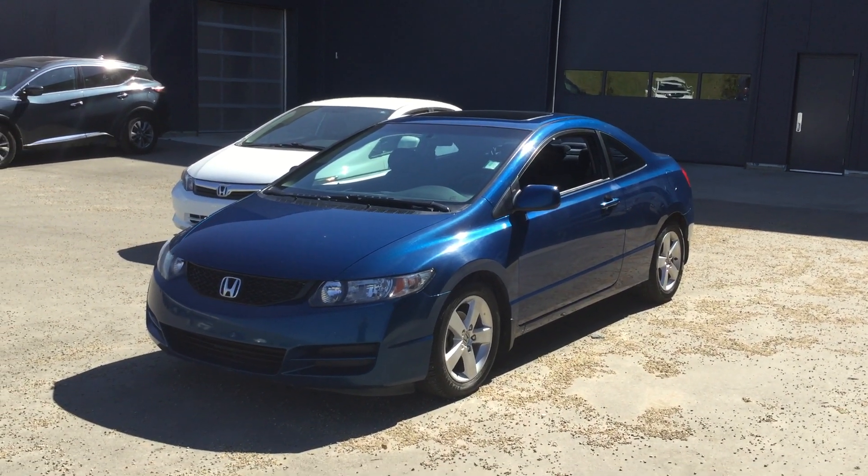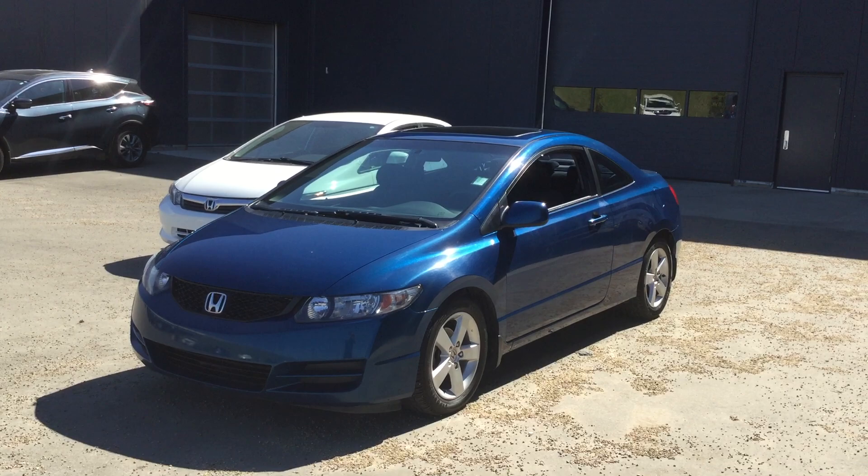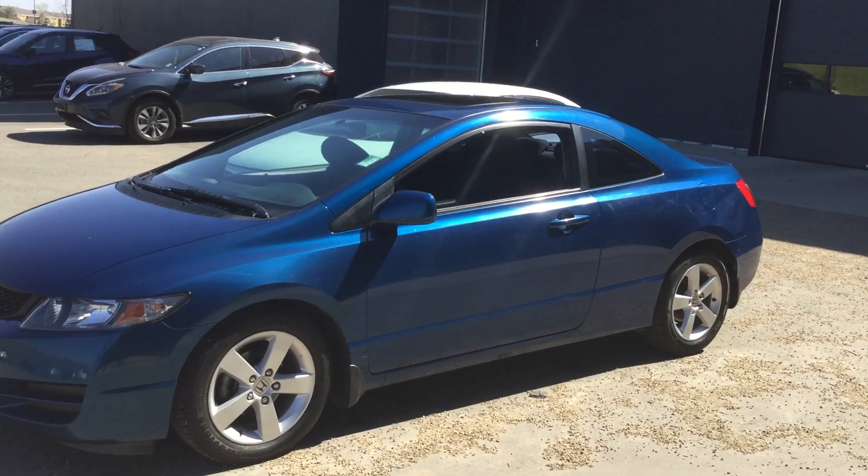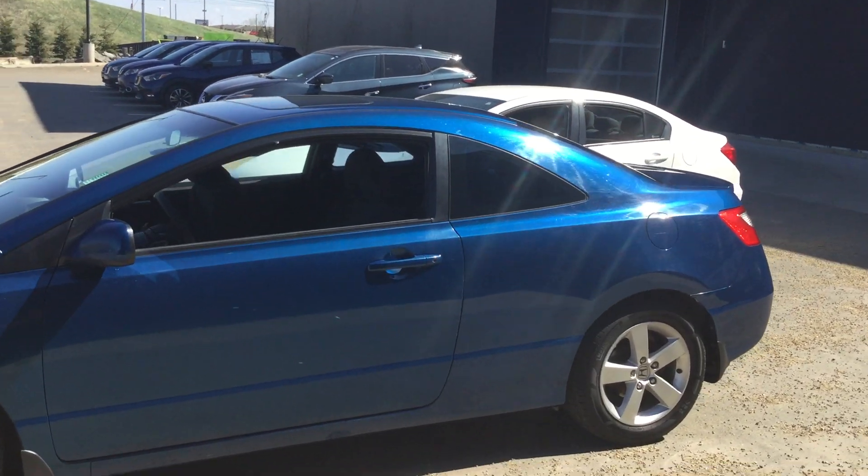Hi, my name is Naveed from Northside Nissan and this is the 2011 Honda Civic Coupe in blue. It comes on 16 inch rims, power windows, power locks, and has a sunroof as well.